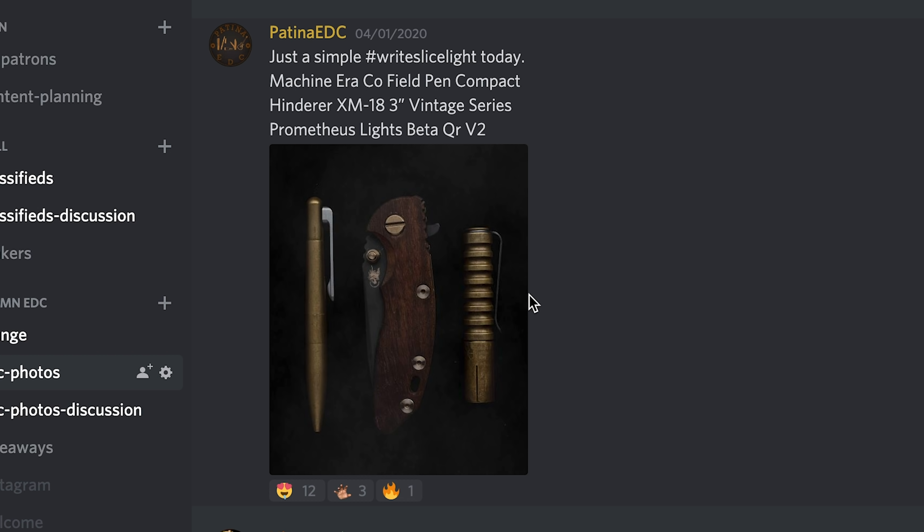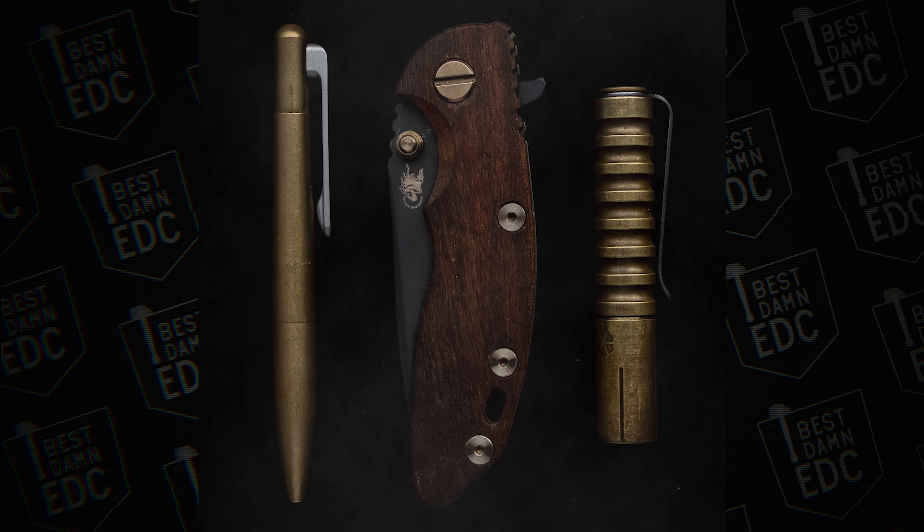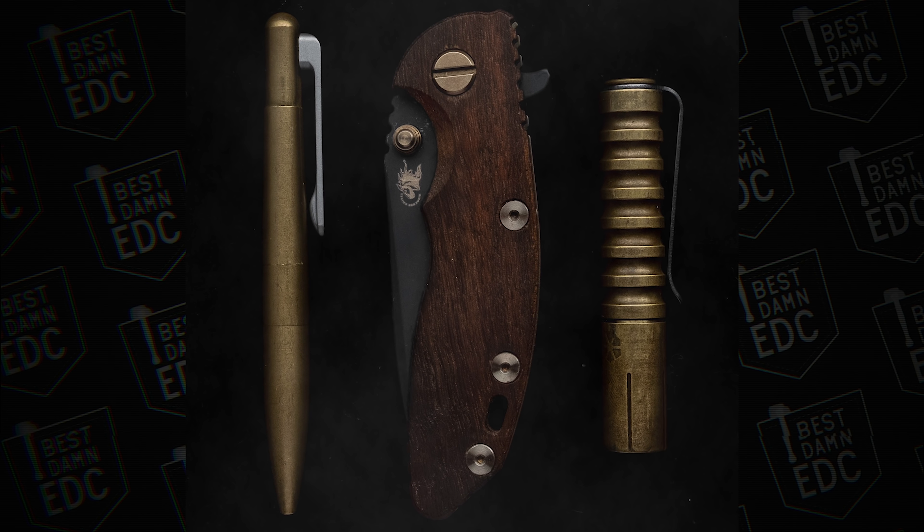Here's one from Patina EDC, who you should follow on Instagram. He's got a Machine Era Company field pen compact, a Hinderer XM18 3-inch Vintage, and a Prometheus Lights Beta QR V2 in brass. These things just go so well together. I sold my 3-inch Vintage XM18 and then immediately turned around and bought another. I didn't think the 3-inch was a good size for me, thought it was too small, and then immediately regretted selling my Vintage. Really cool photo — I love that knife. The Vintage XM18s are so, so nice.